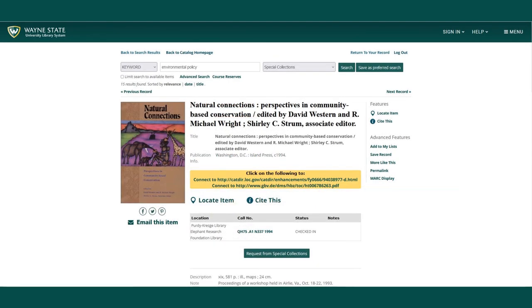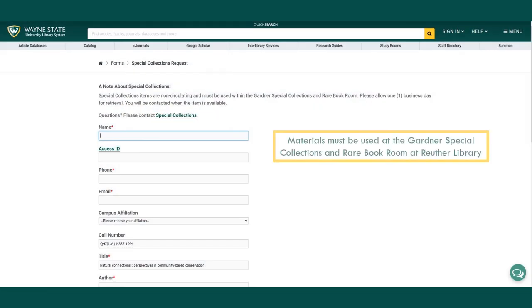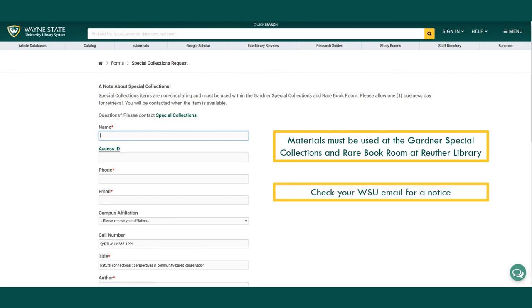Some library materials may be in library use only collections, such as various special collections. If an item is located in a library use only collection, click request from special collections and rare book rooms and complete the form. These items cannot be checked out and must be used within the Gardner Special Collections and Rare Book Room at the Ruther Library. You will receive an email notifying you when the item is available.